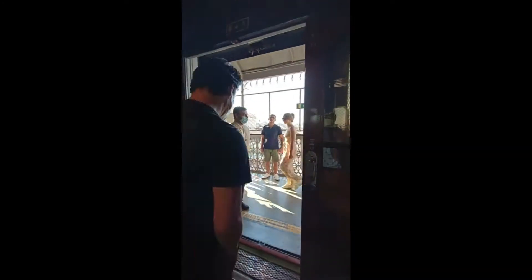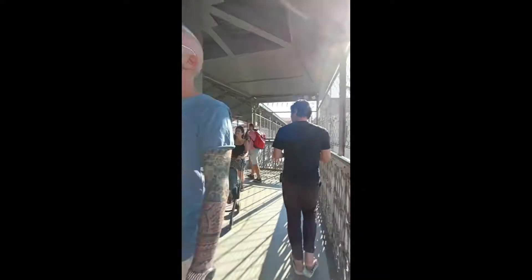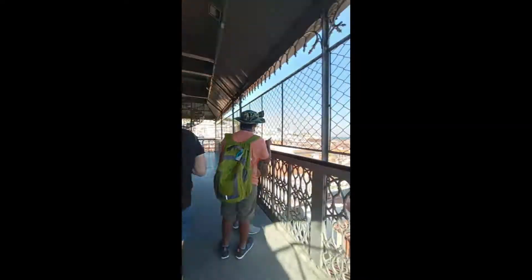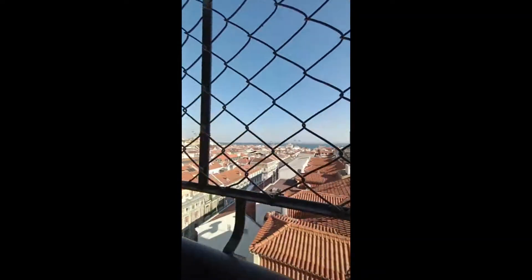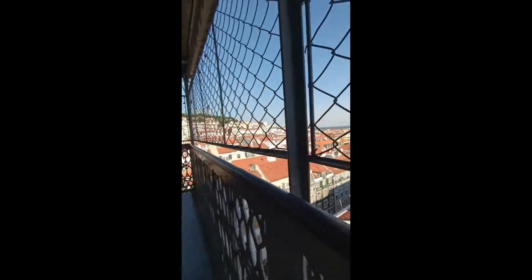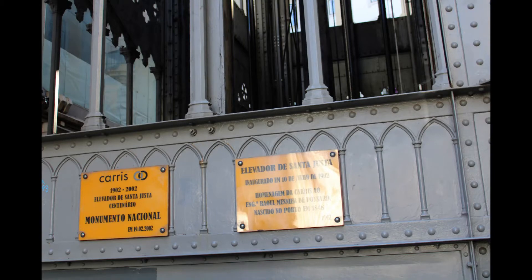The elevator was inaugurated in 1902, built by Raul Mésnier de Ponsard, a student of Gustave Eiffel. It makes use of iron with a neo-Gothic style. Originally powered by steam, it was electrified in 1907 and was classified as a national monument in 2002. We could go up and come back down for free as we had the Lisbon Card.